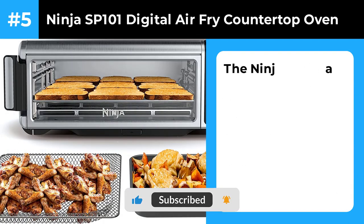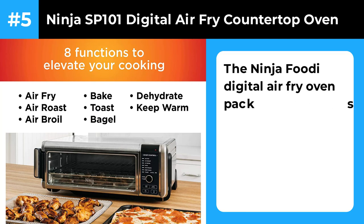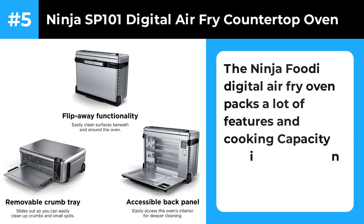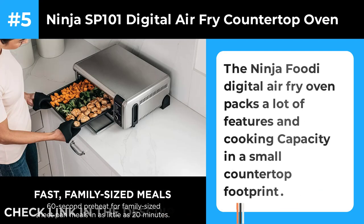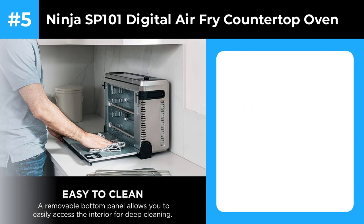Number 5: Ninja SP101 Digital Air Fry Countertop Oven. The Ninja Foodi Air Fry Oven has one of the largest air frying racks we tested, measuring 13 by 13 inches. It offers a large amount of cooking space, but it's short and folds upwards for storage, so it won't eat up your counter space. When stored upright, the bottom of the oven can be released for cleaning, so you can easily wipe it down. In our tests, the Ninja Foodi Air Fry Oven air fried crispy, even wings and fries, and toasted bread evenly. The control panel is easy to operate with easy-to-read settings.